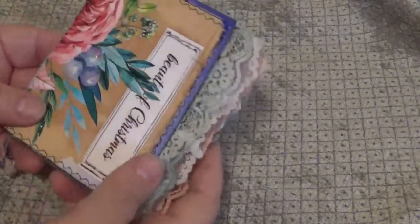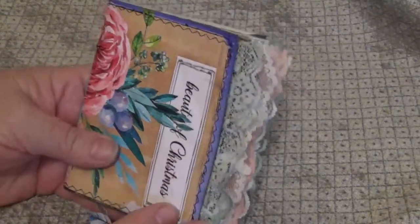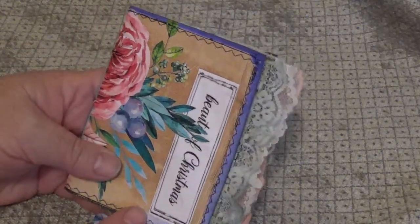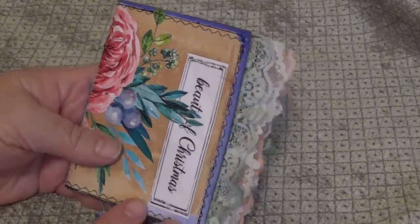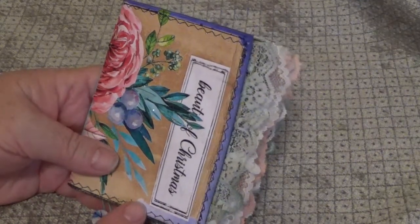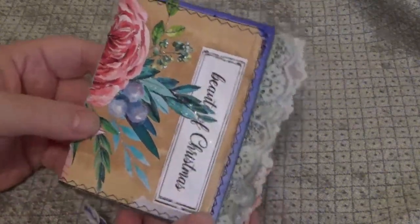Hi, it's Julie. Welcome to my channel. I'm excited today. This might sound silly to all you people who have like a ton of subscribers, but I have 44 subscribers now. So when I hit 50, I'm going to have a drawing and it's for this little book right here.